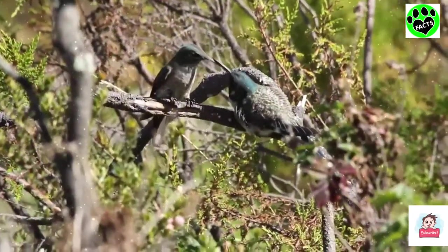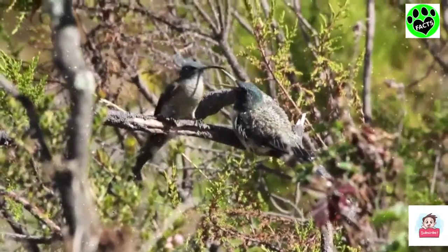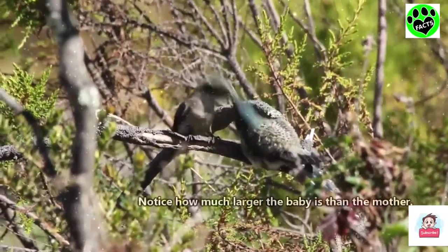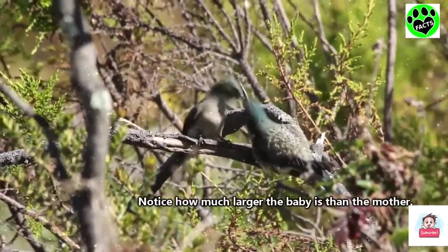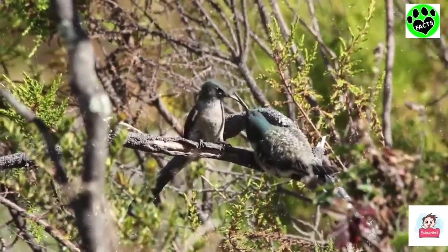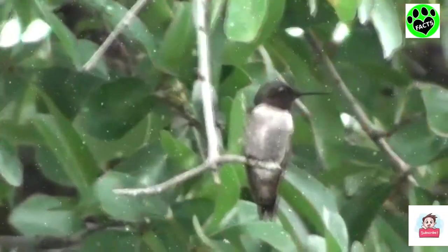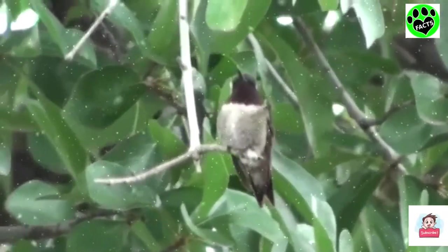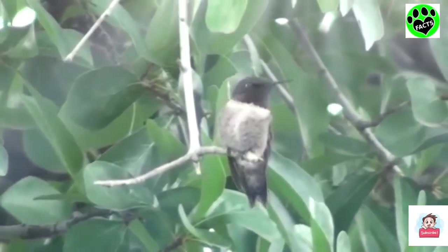She'll continue to feed them for a few days after they leave, and by the time they're ready to set off on their own, they will weigh almost double what their mother does, thanks to her dutiful and tenacious feeding schedule. A female ruby-throated hummingbird will do this up to 3 times per year. Although we aren't entirely sure how long they live, the oldest documented ruby-throated hummingbird was a female over 9 years old.